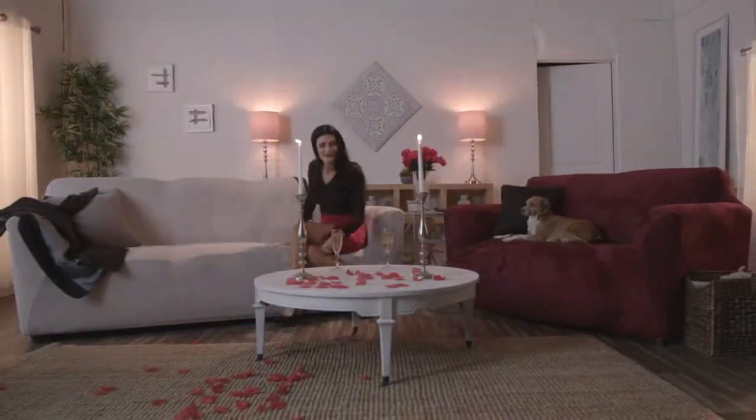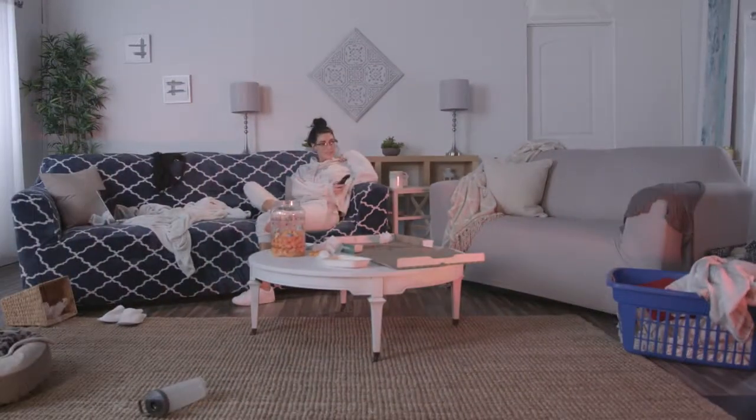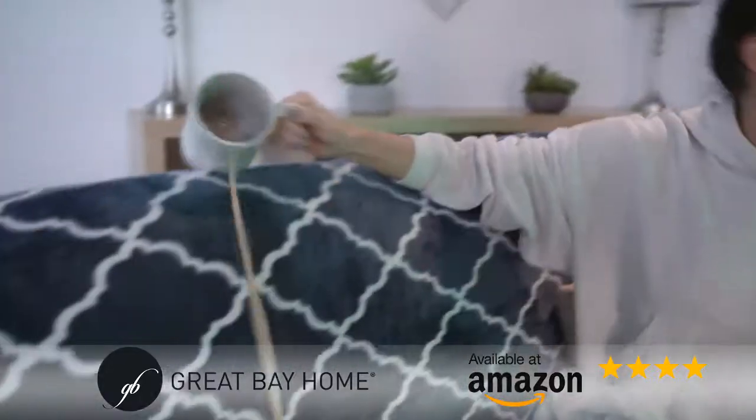Easily transform your home by changing your sofa style in minutes. Give your living room a whole new look with the Great Bay Homes Fashion Slip Covers. It's the easy and affordable way to upgrade your furniture, while also protecting your expensive furniture from stains, pets, and spills.